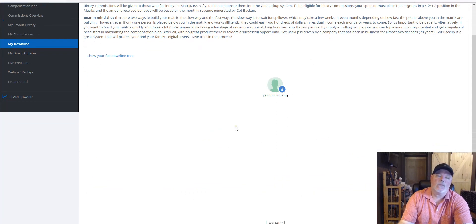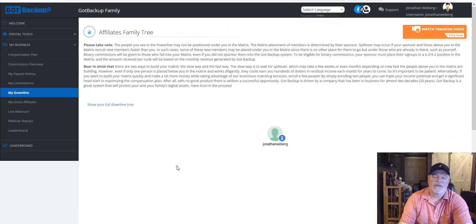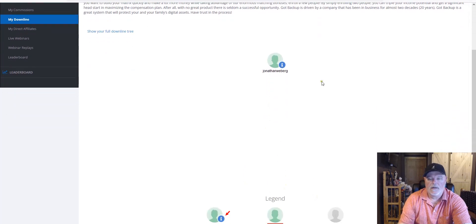Under the downline section — this is normally where, in Got Backup, you see your downline start growing, the people you've made sales to, and the people your upline or downline has made sales to, filling in a tree. John has nobody sponsored yet.